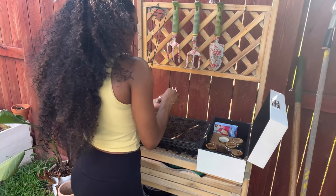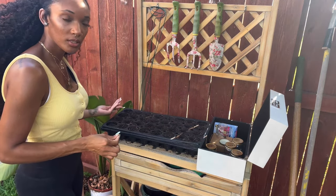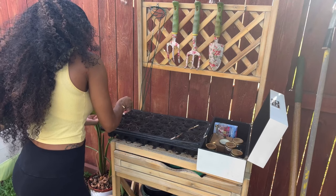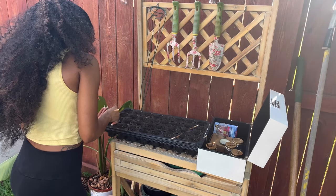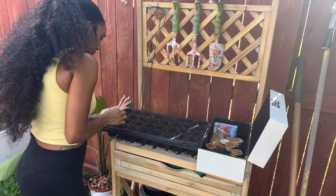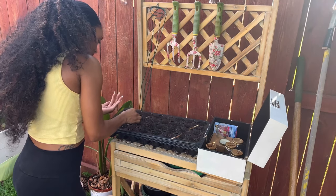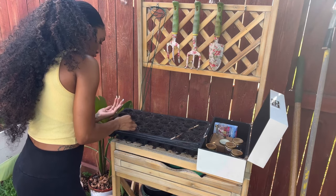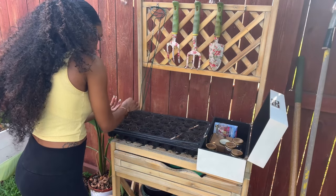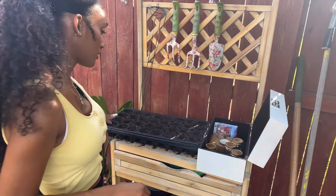You can sprinkle seeds in your hand, but we're just going to go down the row and put a few seeds in each cell. We're going to do two rows of green onion and use all the seeds up. Okay — our two rows are full of green onion.